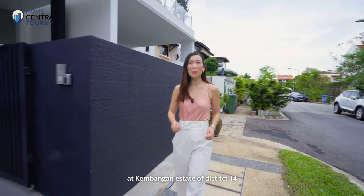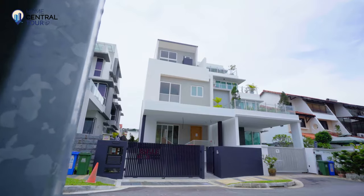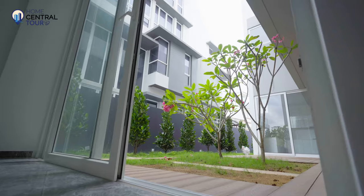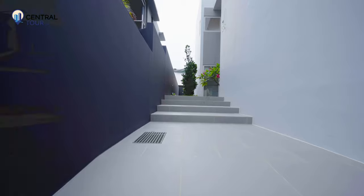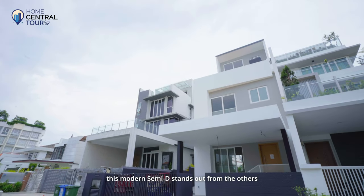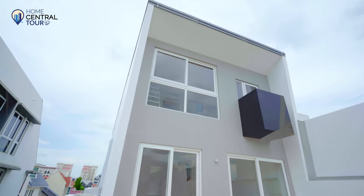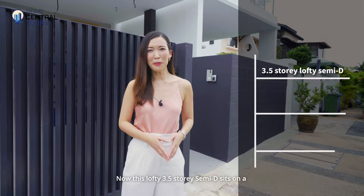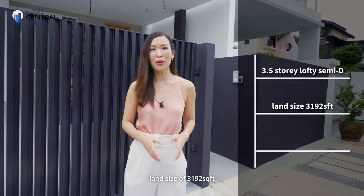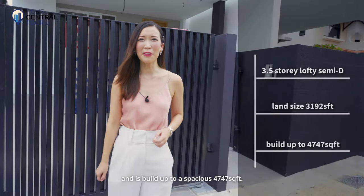Home Central is here at Lorong Saleh at Kemangat Estate of District 14 to showcase a brand new semi-D. Driving down this quaint landed enclave, this modern semi-D stands out from the others with its one-of-a-kind contemporary exterior. This lofty 3.5-storey semi-D sits on a land size of 3,192 square feet and is built up to a spacious 4,747 square feet.